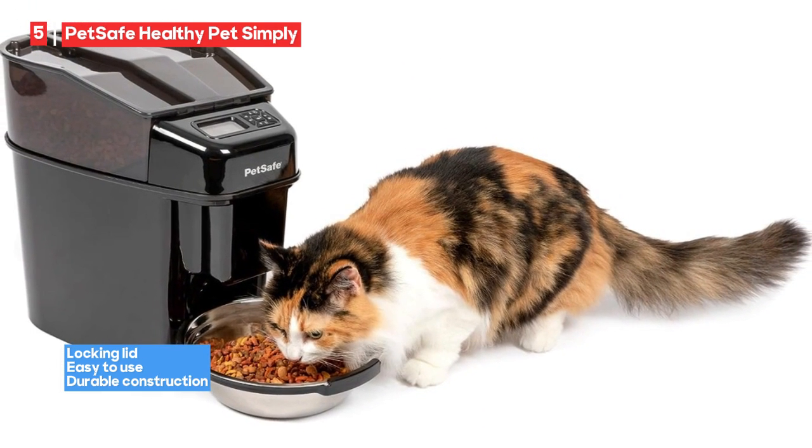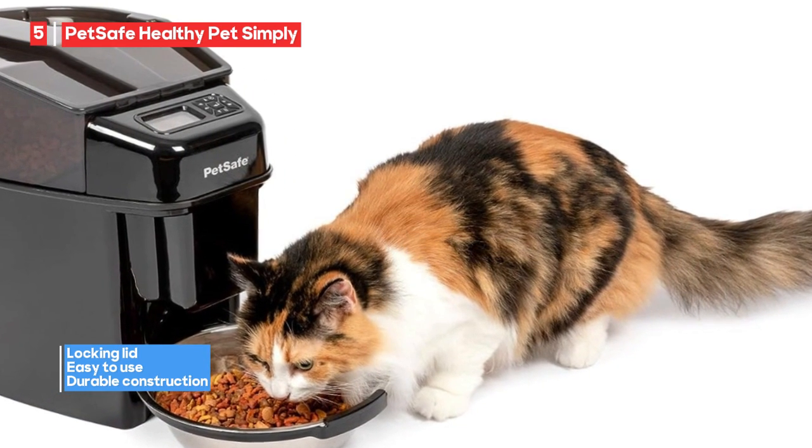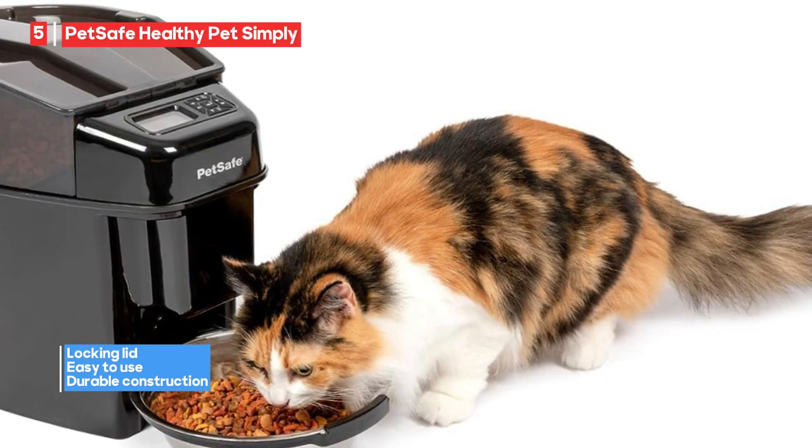Another potential drawback is that some users have reported that the feeder regularly dispenses the incorrect amount of food. It's crucial to monitor the feeder initially to ensure the settings align with your pet's needs.